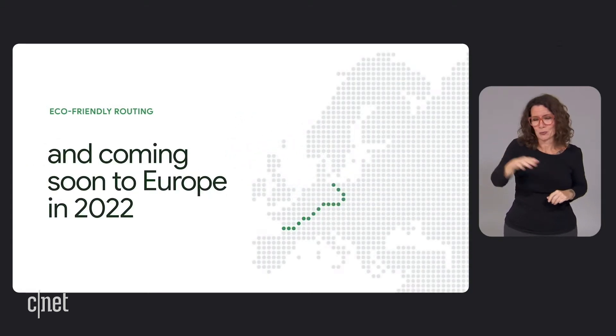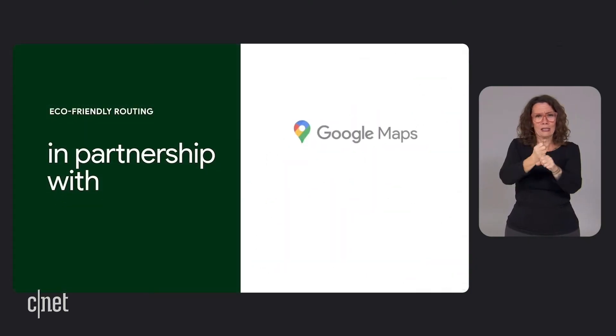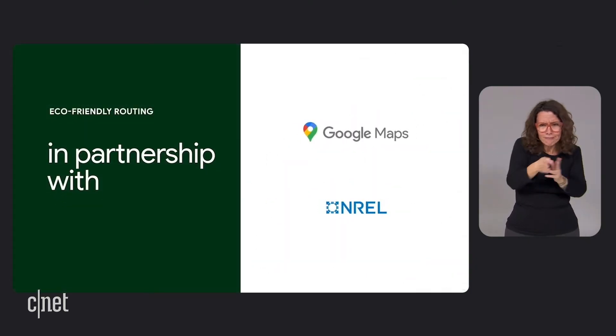We're able to do this thanks to 13 years worth of routing expertise and by partnering with the US Department of Energy's National Renewable Energy Lab. Through this partnership we've built an entirely new routing model that optimizes for lower fuel consumption, looking at key factors like road incline and congestion, all while using Google Maps AI powered traffic predictions.